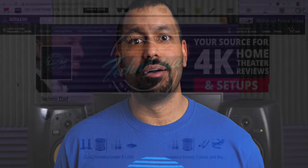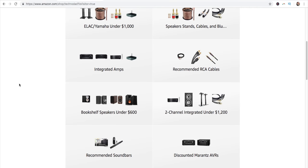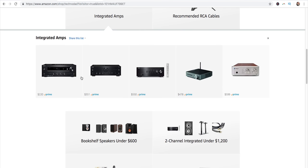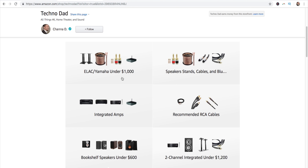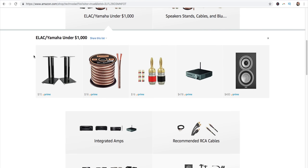I've been scouring the internet looking for options and taking all the guesswork out of it for you guys. I'll have a link in the description that'll take you to my recommended products on Amazon. Everything's divided up into sections — there's one for integrated amps going from $220 up to $600, bookshelf speakers under $600, and an accessories part with speaker stands, cables, and a Bluetooth receiver if your integrated amp doesn't have Bluetooth.